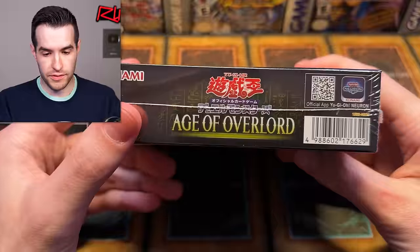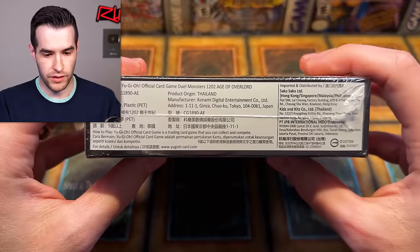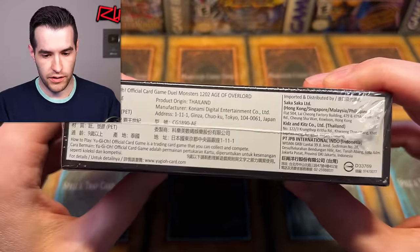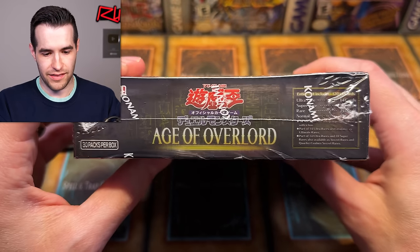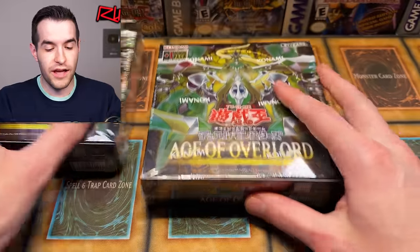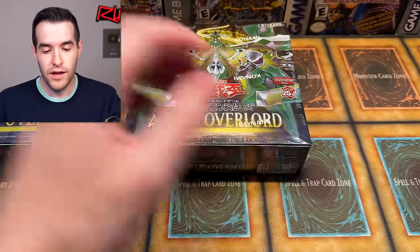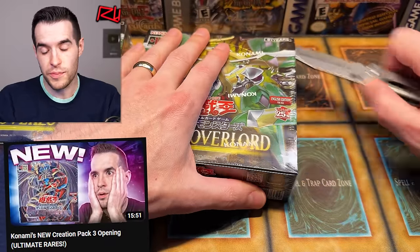Before we open this up, let's take a look. The differences we have in the Asian English versus the regular English — and you got a lot of info there, kind of a weird look. We have 30 packs in a box. The other day I thought it was 24 — I didn't actually look on the creation pack opening, go check that out — and it is not 24. It's 30 packs.